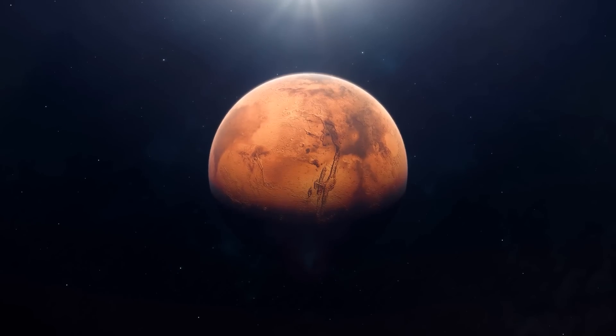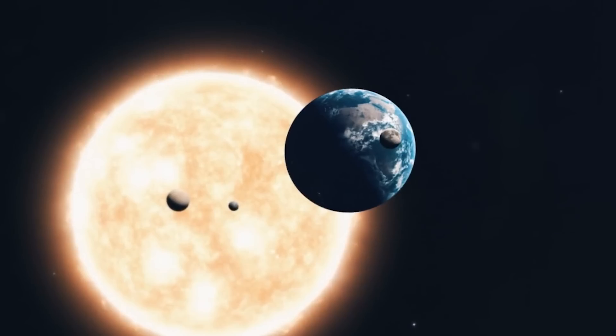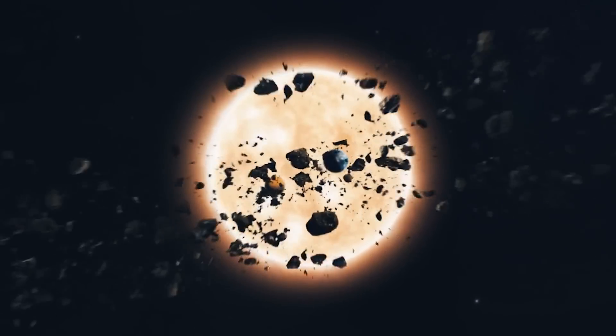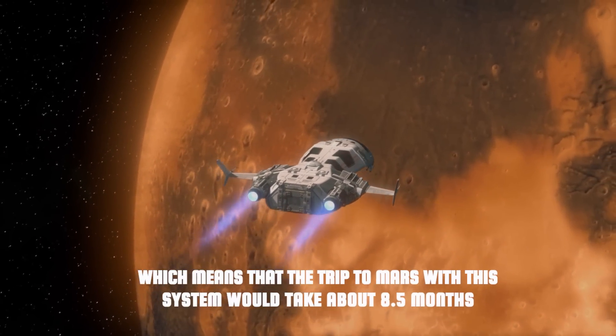Let us take the example of Mars. The transfer orbit from Earth to Mars — an ellipse whose major axis is equal to the sum of the semi-axis of the orbits of the two planets involved — can be accomplished in less than 17 months, which means that the trip to Mars with this system would take about 8.5 months.